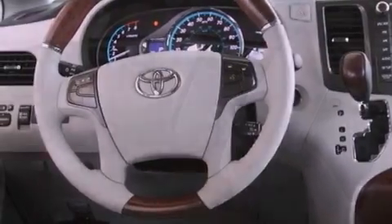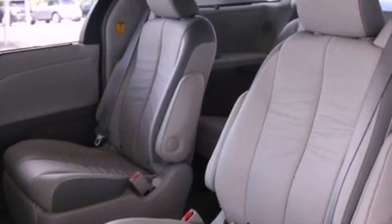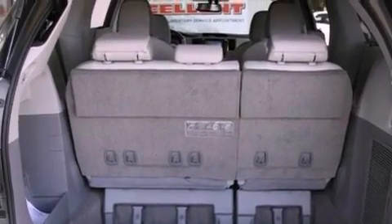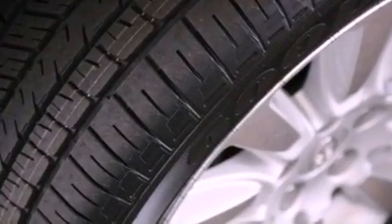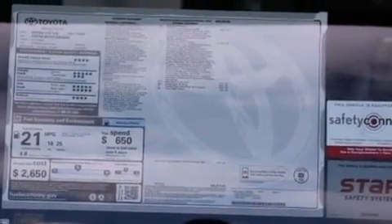The following features are also included: air conditioning with automatic climate control, a split-folding rear seat, cruise control, a CD player, a leather-wrapped steering wheel, a passenger-side vanity mirror, a security system, traction control, an auto-dimming rear-view mirror, and a trailer towing package.